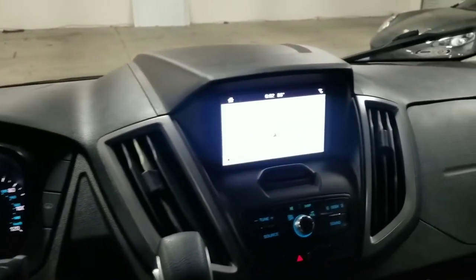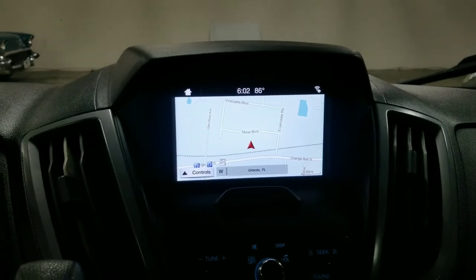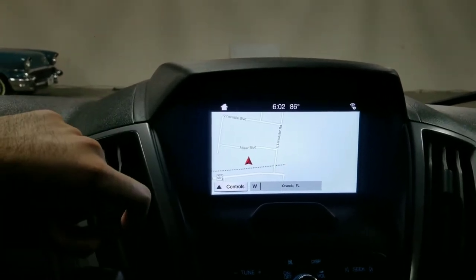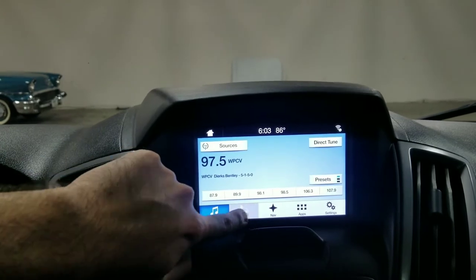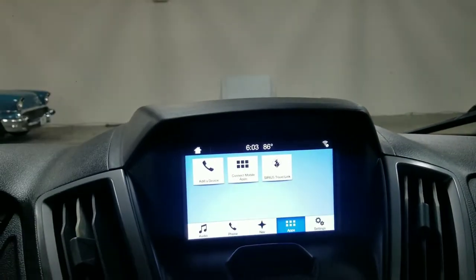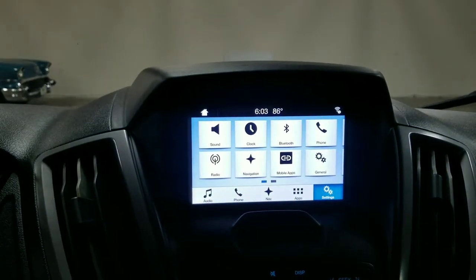Looking towards the center, you've got the infotainment screen — this is a touch screen infotainment system. I have the navigation pulled up, but going to the home screen, you can view your audio settings, radio presets, Bluetooth connectivity, general apps for this vehicle, and the general vehicle settings as well.